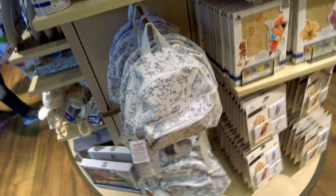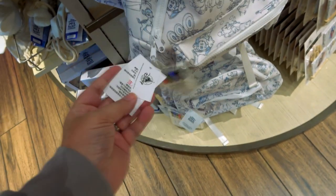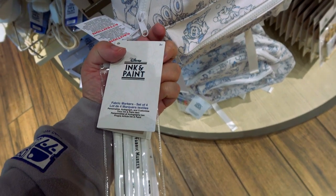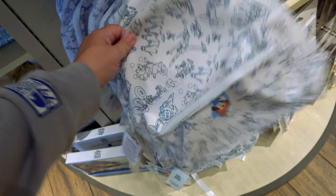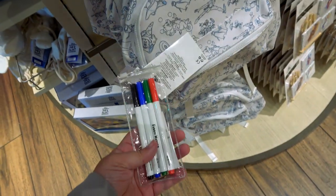Here's another thing — this backpack. You can actually color the backpack. It comes with fabric markers — it's permanent — but it's like a canvas backpack. They're giving you a head start with some design, and you can color the rest. That would take a long time though.